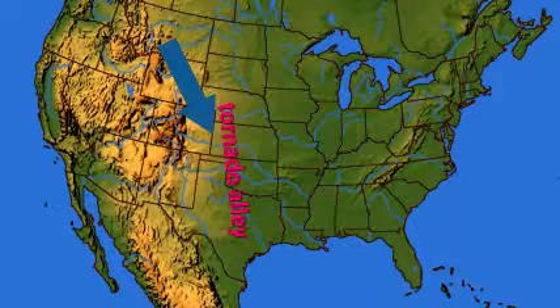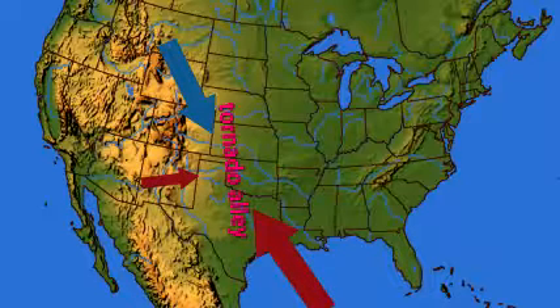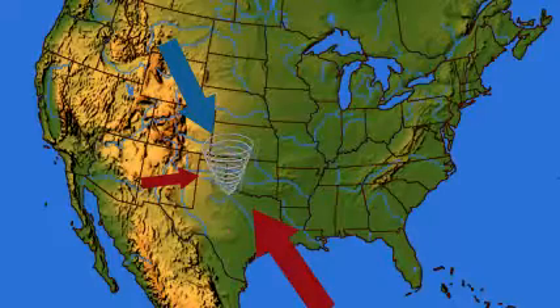Here in spring, cold dry air rushing south meets steamy hot air heading north from the Gulf of Mexico. Sometimes even a third air mass from the hot dry deserts of the southwest joins the party too. The meeting of the masses produces strong thunderstorms, but only occasionally tornadoes.